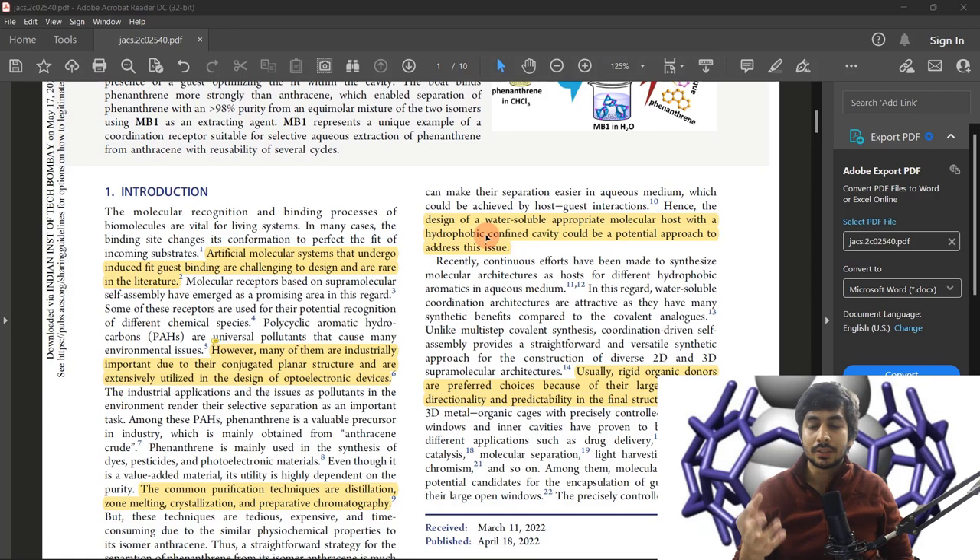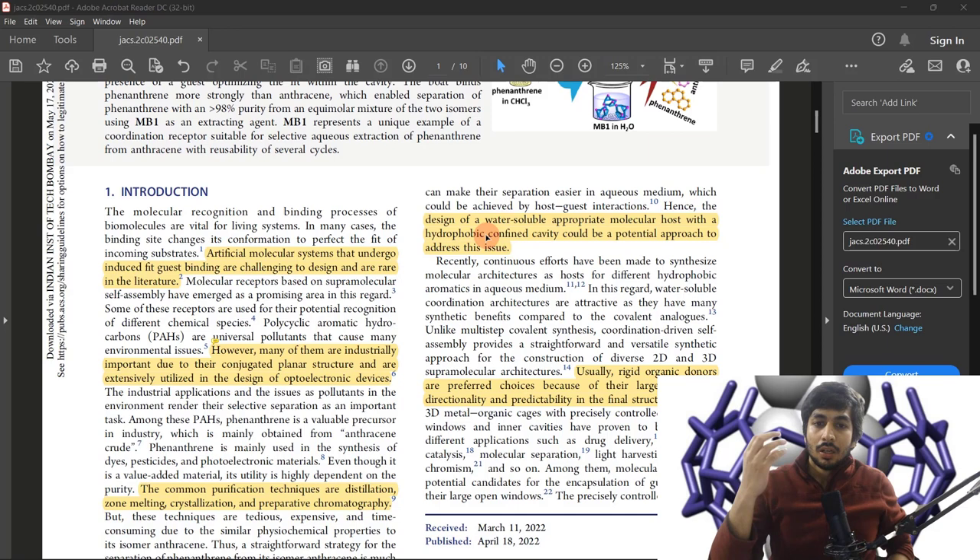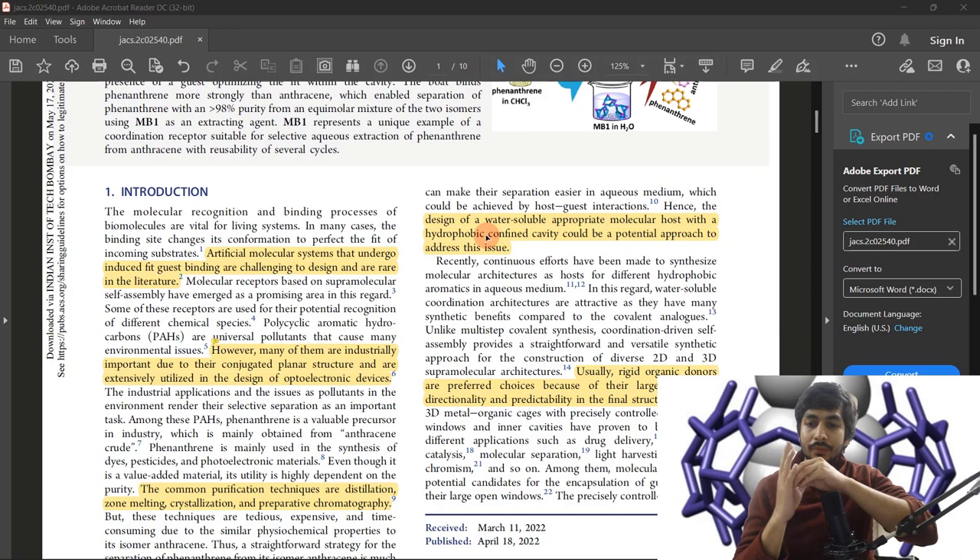The basic principle is that the host molecule is hydrophilic on the outside and hydrophobic on the inside. Polycyclic aromatic compounds are highly non-polar, so if you add them to water they are not very stable. If you have a molecule that is hydrophilic outside but hydrophobic inside, and you add any non-polar molecule to water, the high probability is that this non-polar molecule will enter the hydrophobic cavity — because outside is hydrophilic, it has nowhere else to go.